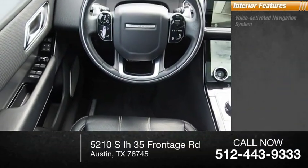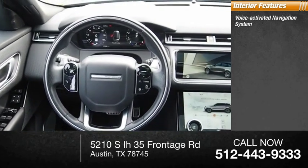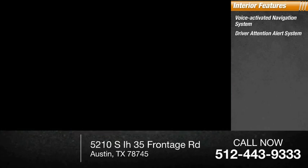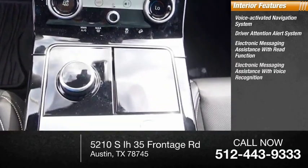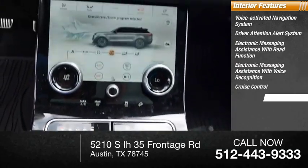Inside you'll find a voice-activated navigation system, driver attention alert system, electronic messaging assistance with read function, electronic messaging assistance with voice recognition, cruise control, and trip computer.